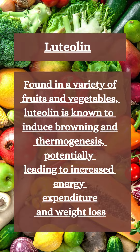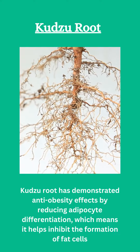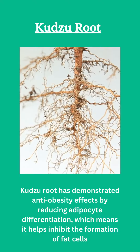Lutalin, found in a variety of fruits and vegetables, is known to induce browning and thermogenesis, potentially leading to increased energy expenditure and weight loss. Kudzu root has demonstrated anti-obesity effects by reducing adipocyte differentiation, which means it helps inhibit the formation of fat cells.